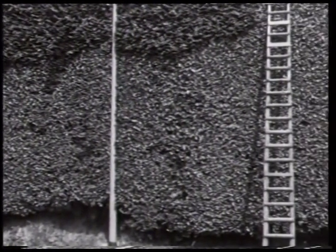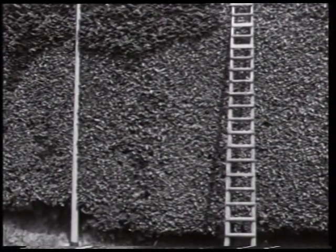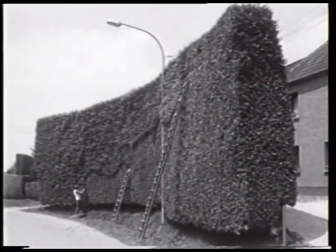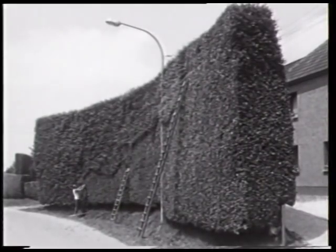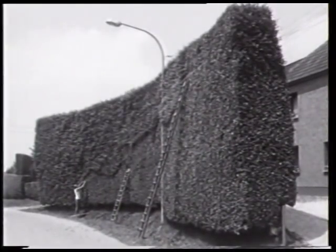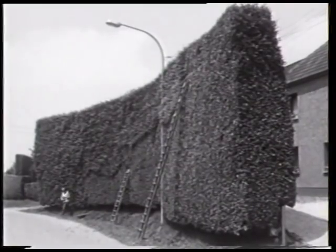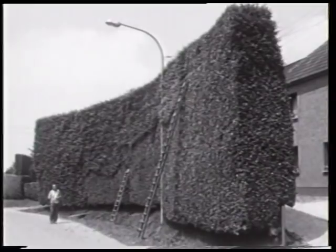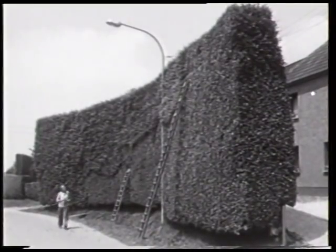Die durchschnittlich zehn bis dreißig Meter langen Hecken weisen verschiedene Höhen auf. Die niedrigen Exemplare sind zwischen vier und sieben Meter hoch und 30 bis 60 Zentimeter tief. Die höheren Hecken besitzen eine Höhe von acht bis neun Metern, wobei die Tiefe entsprechend bis zu 90 Zentimeter beträgt.